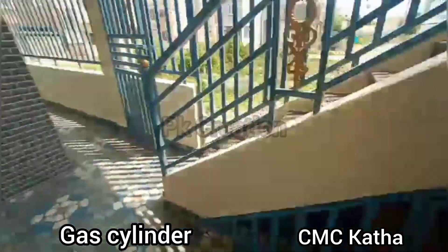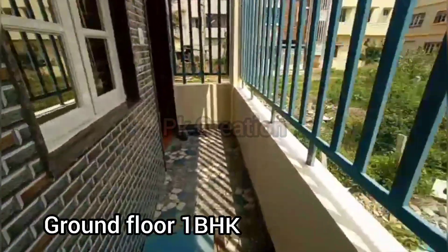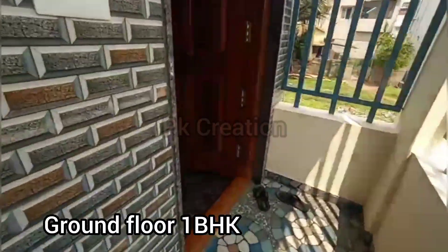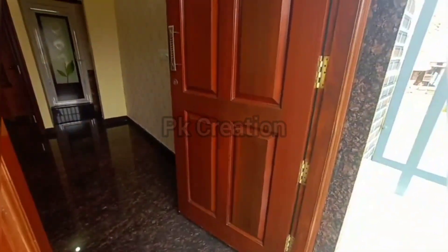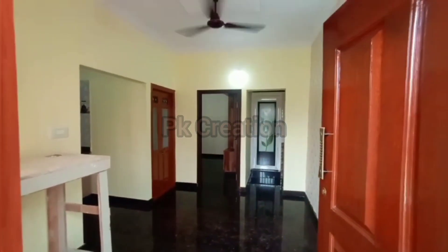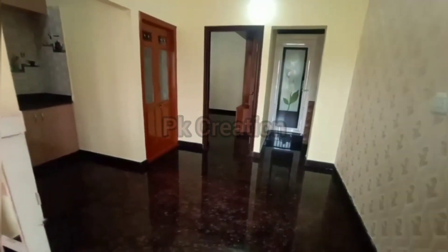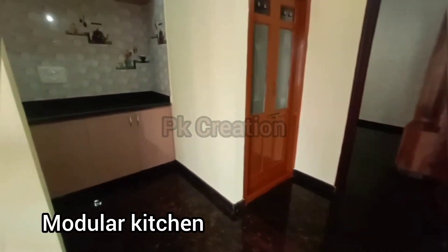I am going to show the rooms. This is part of the house. This house has a toilet.